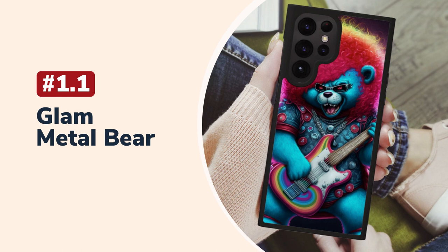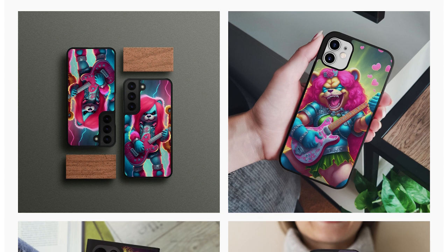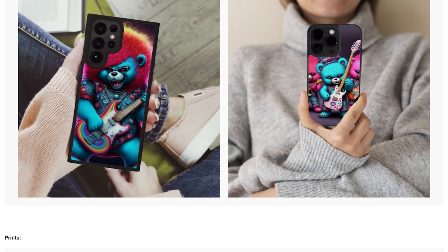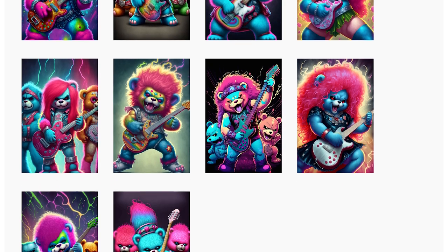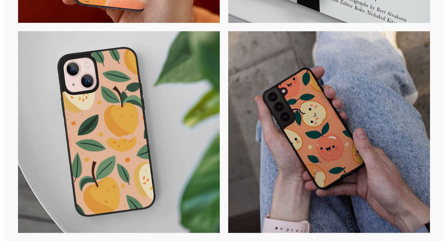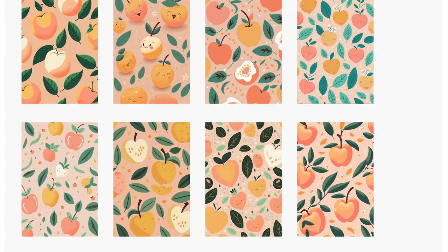Phone case product pack number 1: Glam Metal Bear. Pay homage to some good days with this case. Colorful, lively, and cute, it will bring attention and pop on your phone like none other. These and other designs I'll show you soon, you can use on several iPhone and Samsung models — diverse offering! Number 2: Cute Beach Pattern. Vivid, appetizing, and super cute peach patterns will bring anyone who wears it joy and brighten up their day. Stylish, and yet not over the top — it's just a perfect case for those who like some preciousness.